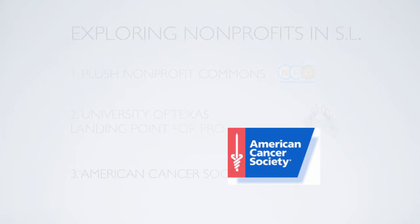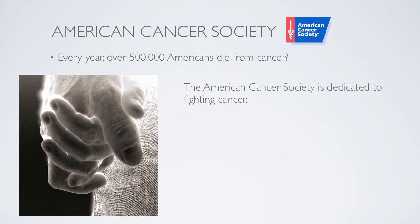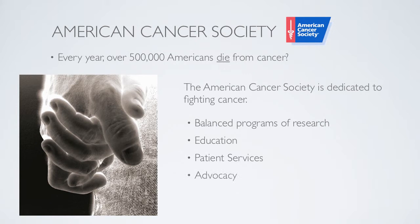Last, we're going to look at the American Cancer Society, an organization we are all familiar with. Did you know that every year over half a million Americans die from cancer? This is what the American Cancer Society is dedicated to fight. They do this through a five-pronged approach of balanced programs of research, education, patient services, advocacy, and rehabilitation.